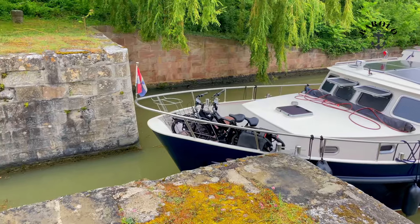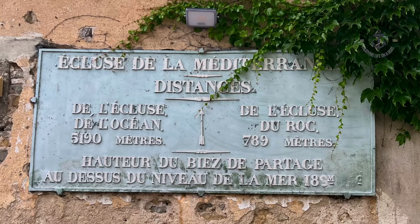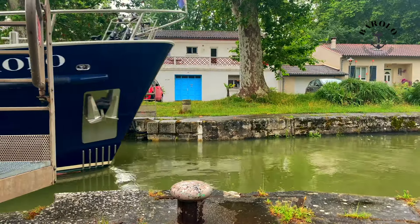In this video we pass more Ecluses Automatique. Some have beautiful names: Ecluses de la Méditerranée, Ecluses de l'Océan.